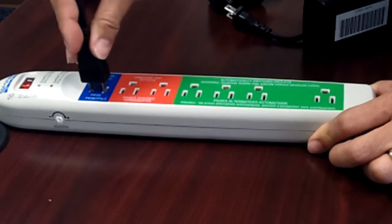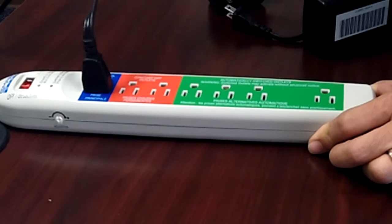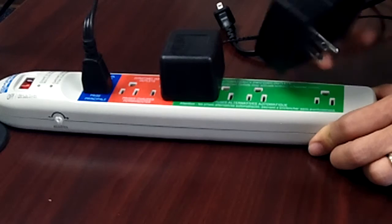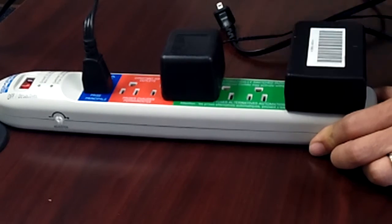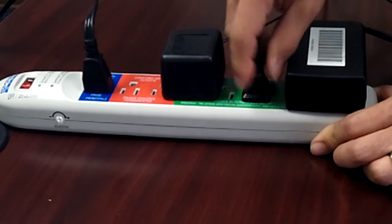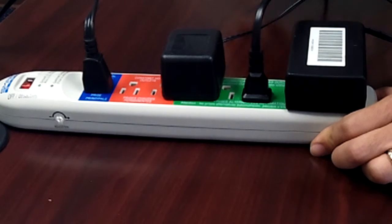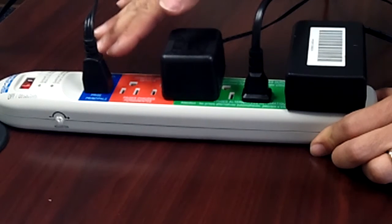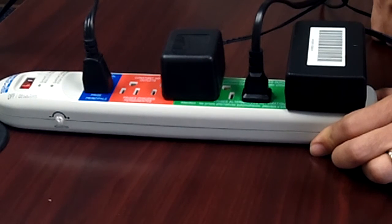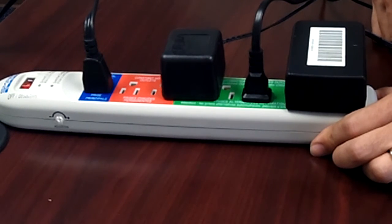So let's say you plug in your television set into the control outlet, and then you could plug in your DVD player, your gaming device, your speaker system into the other outlets. When you turn your television set off, even using your remote control, the smart strip senses that the power has dropped to that device and automatically cuts off the power to the other devices. You obviously won't need them while the TV is off.